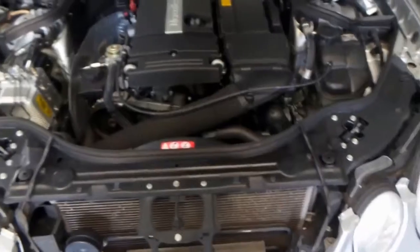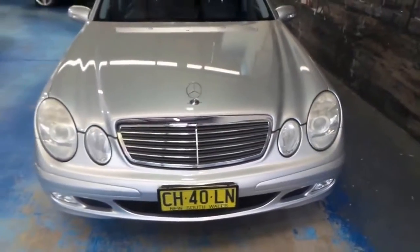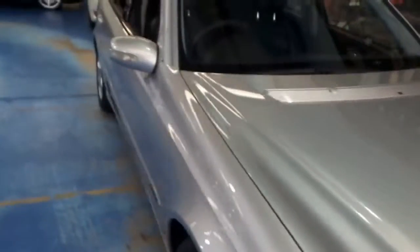I'd recommend this car to anybody looking for something in this price bracket. You can't get a better quality car in terms of safety, durability, performance, and economy — and luxury too, for that matter. One of the best riding sedans around.